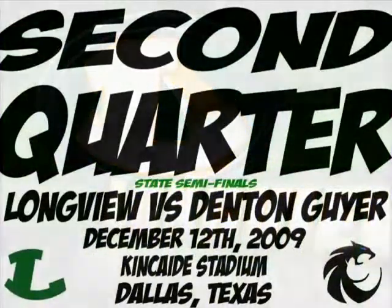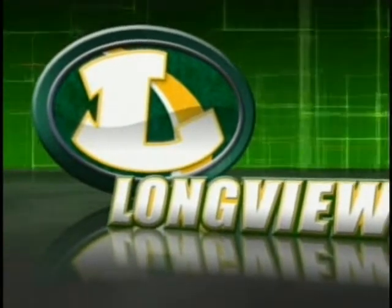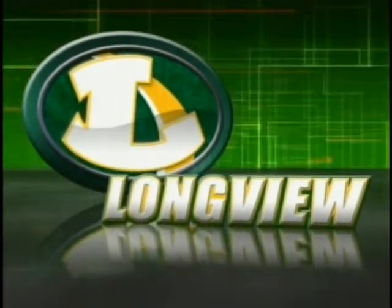Johnson's got it. He's got it. Yes, he did. Longview has taken the lead.